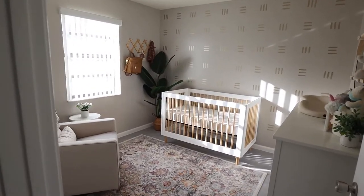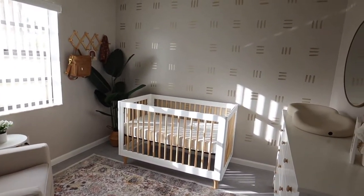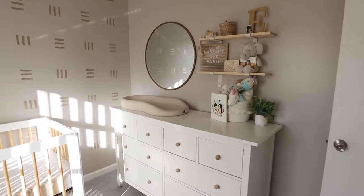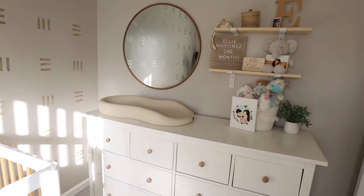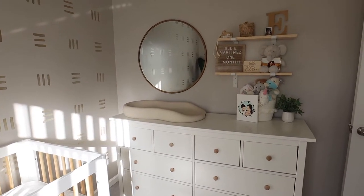As we make our way into Ellie's room, here's a little overview of everything. I'm going to start off with this side, which is her dresser slash changing table area. I wanted to condense everything into one, so I bought the Kijaro to act as a changing station on top of the dresser so that we wouldn't have to have a separate changing table and could save some space.